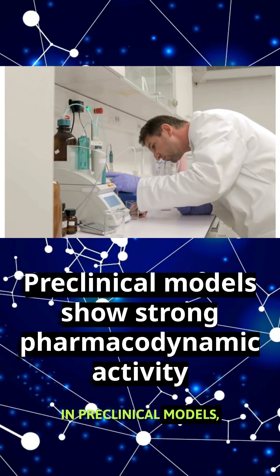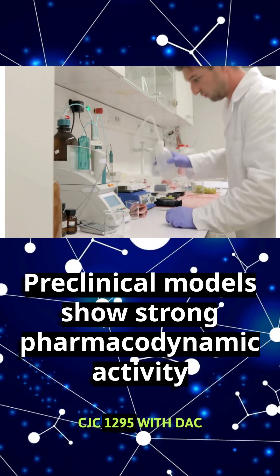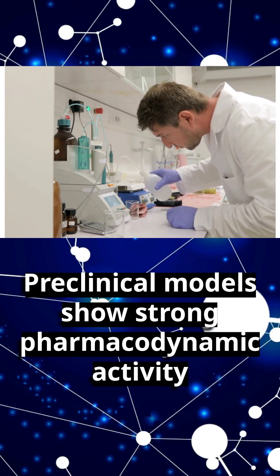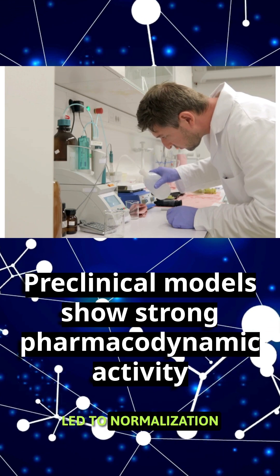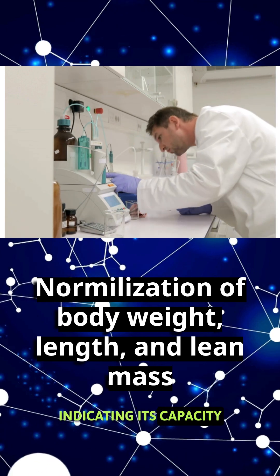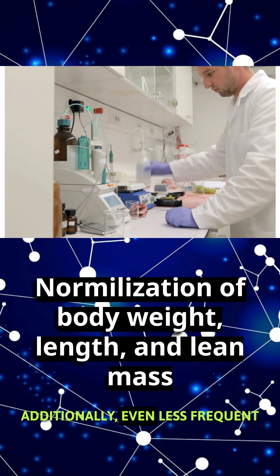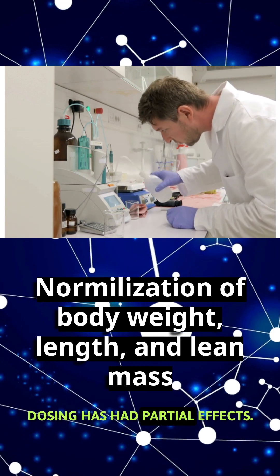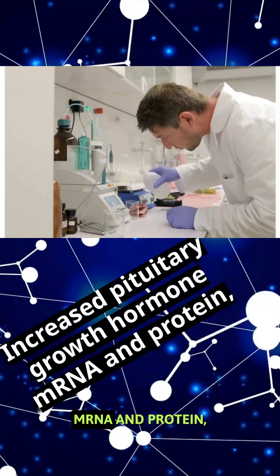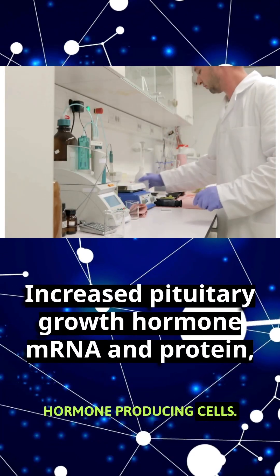In preclinical models, including GHRH knockout mice, CJC1295 with DAC showed strong pharmacodynamic activity. Daily administration led to normalization of body weight, length, and lean mass, indicating its capacity to restore somatotroph function. Additionally, even less frequent dosing has had partial effects. Studies also show increased pituitary growth hormone mRNA and protein, along with more growth hormone-producing cells.